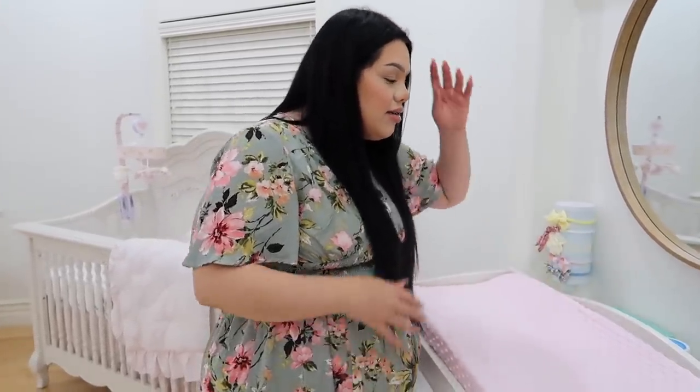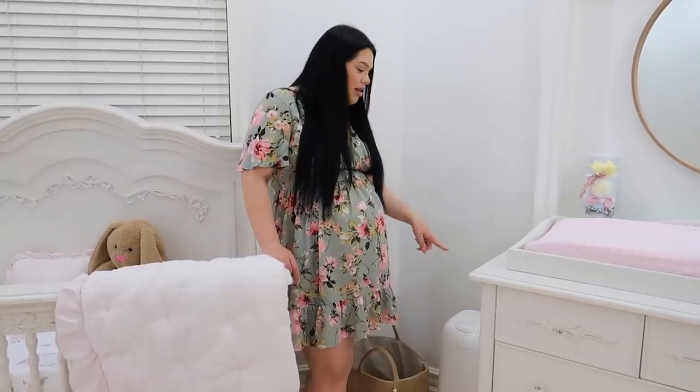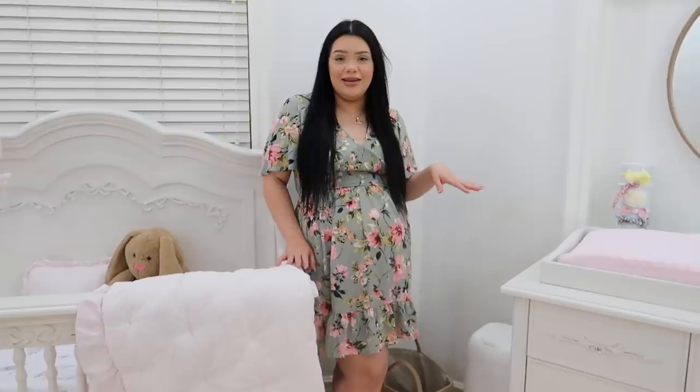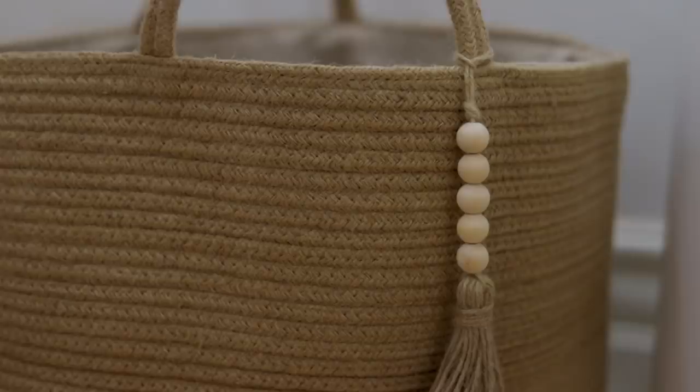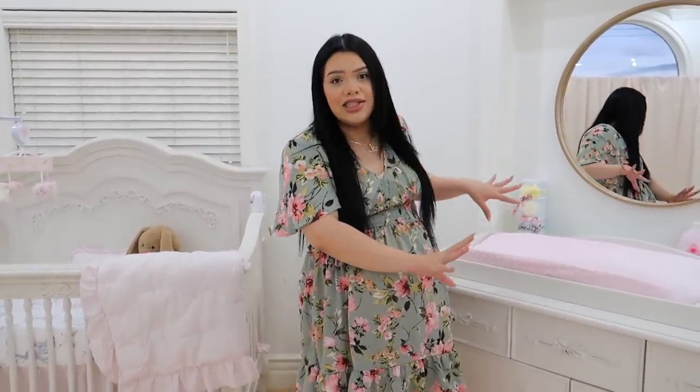I also put a round mirror up back here that I got at Target. Right next to that there's a diaper pail — it traps all the scent and doesn't let it out, which I thought was cool. Right here we have a basket to put all her dirty clothes when we do changes on the topper. There's a lot of product going on at the changing station!